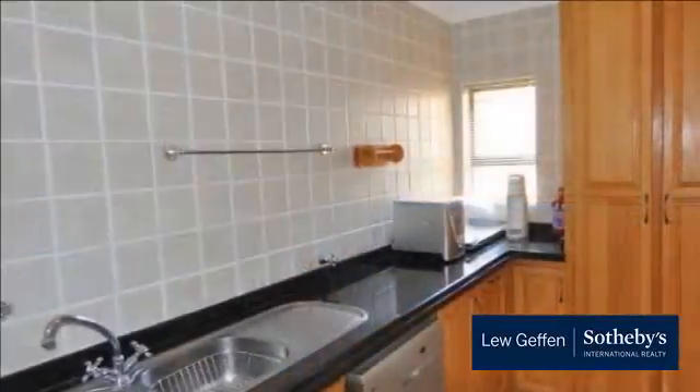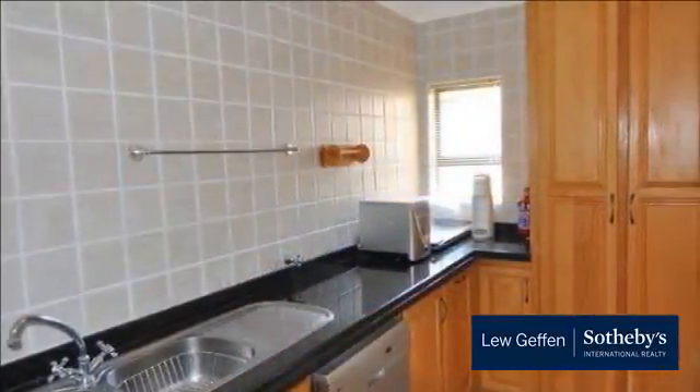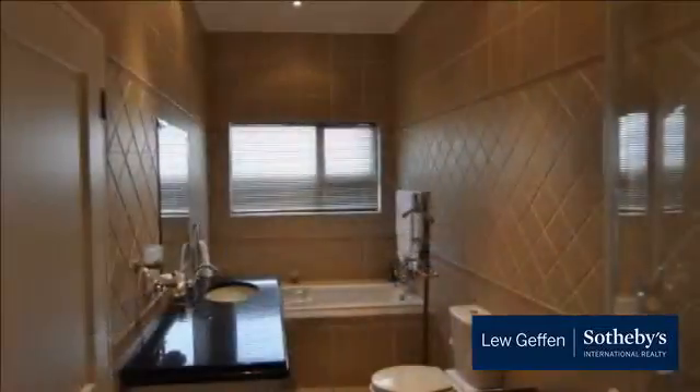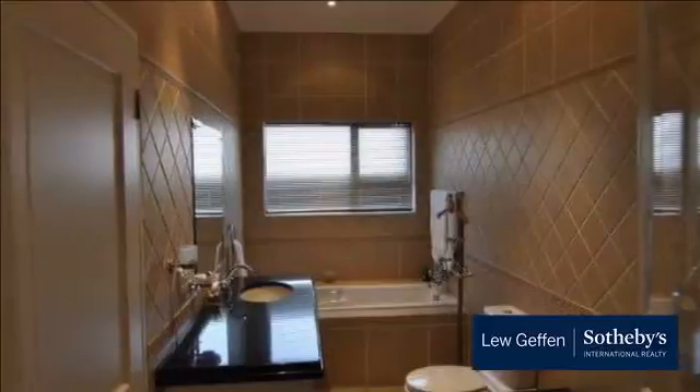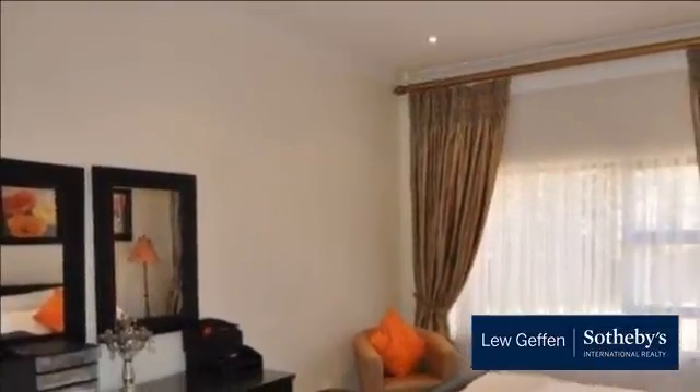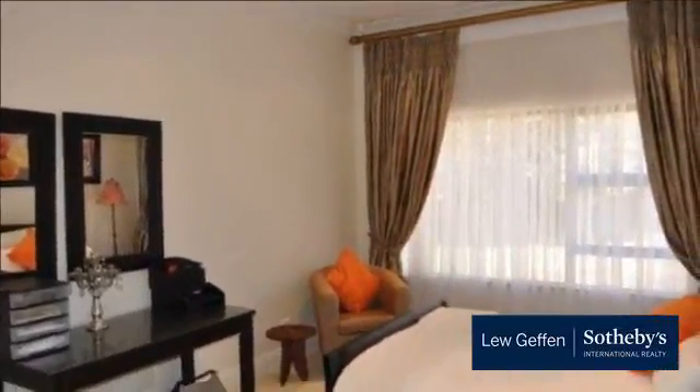Fitted with underfloor heating and air conditioning as well as a fireplace, comfort and luxury are guaranteed all year round. Saddlebrook Estate is a secure country lifestyle estate guaranteeing peace of mind in the heart of Kyalami, and is minutes away from the American International School of Johannesburg and with easy access to the main routes.